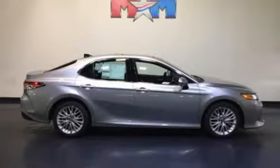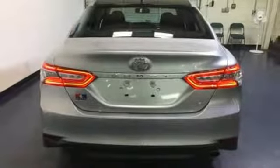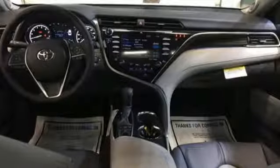Dynamic Radar Cruise Control makes freeway driving easy. And Toyota's Safety Sense P makes it safe with pre-collision system and pedestrian detection and lane departure alert with steering assist.